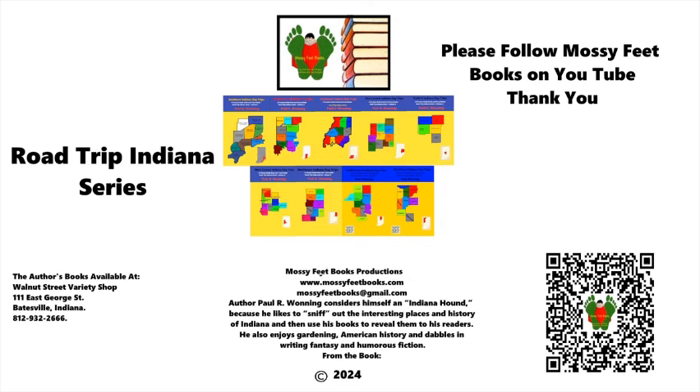Residents of southeastern Indiana can find the books at the Walnut Street Variety Shop on George Street in Batesville. The podcast will be available as a video on YouTube on my Mossy Feet Books channel. Follow me on YouTube for more great content about Indiana destinations and United States history. You can also follow me on Facebook at Indiana Places in History.